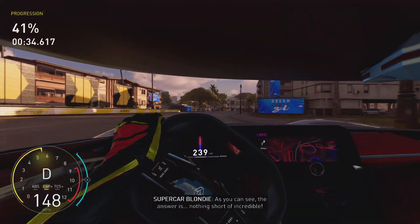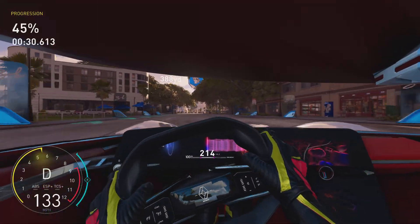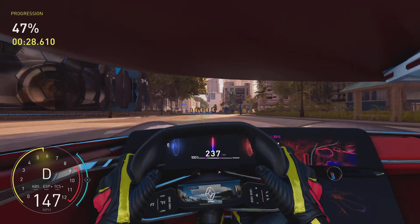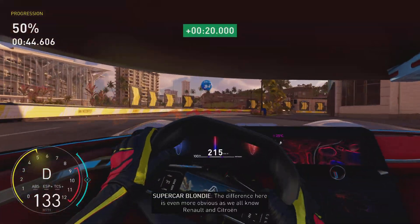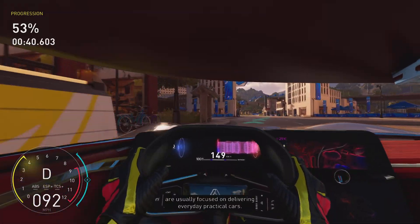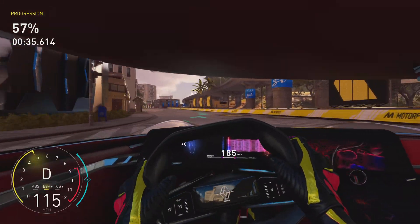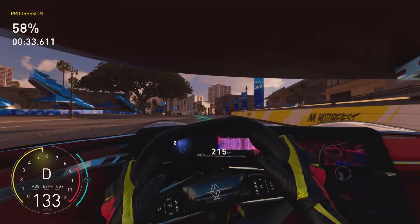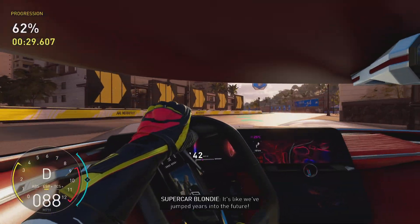And as you can see, the answer is nothing short of incredible. The difference here is even more obvious, as we all know Renault and Citroën are usually focused on delivering everyday practical cars, which these definitely aren't. Take a look at them — it's like we've jumped years into the future.